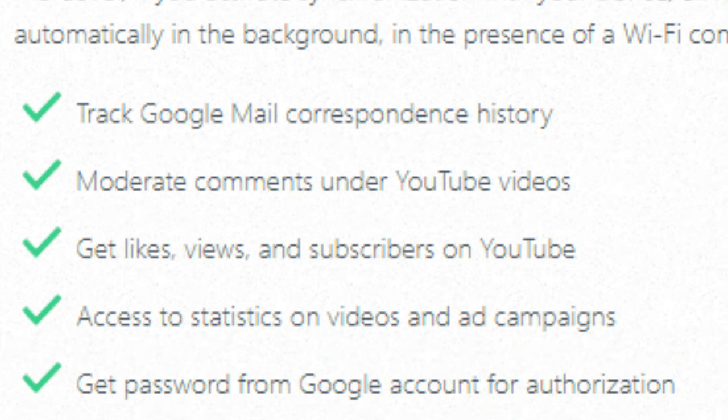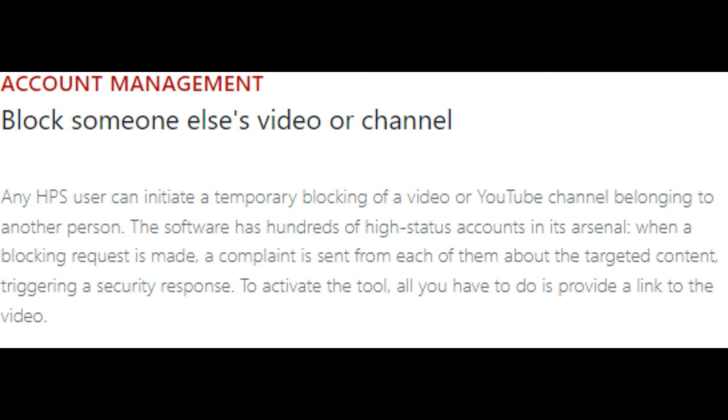Get password for a Google account for authorization. Any HPS user can initiate a temporary blocking of a video or channel belonging to another person. The software has hundreds of high-status accounts in its arsenal. When a blocking request is made, a complaint is sent from each of them about the targeted content, triggering a security response.